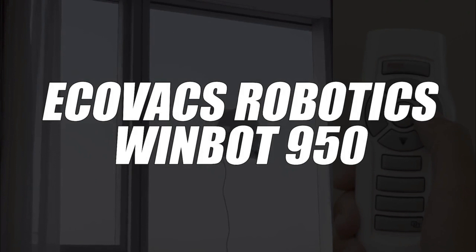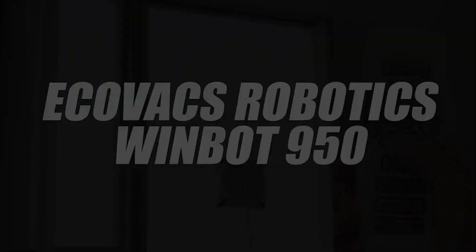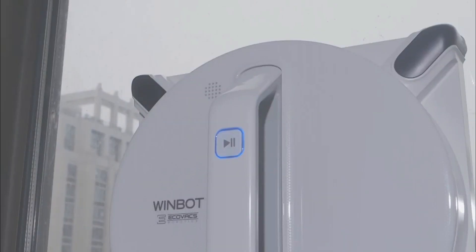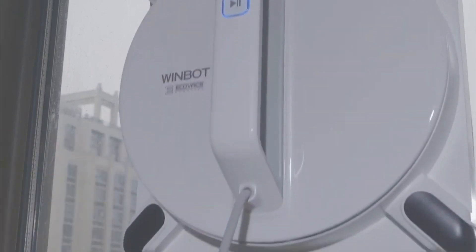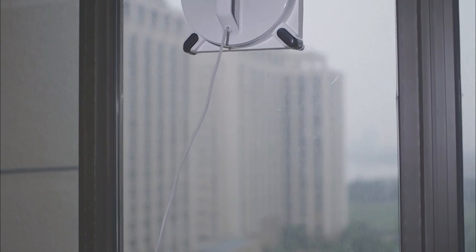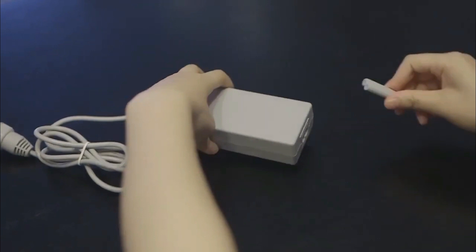Starting the list in fourth place we have selected the Ecovacs Robotics WindBot 950 window cleaning robot. No more cleaning your windows by hand. This tool will allow you to clean your surfaces in three movements. One downside most often encountered on corded models like this one is the reduced mobility, but this model addresses that with its included extension.